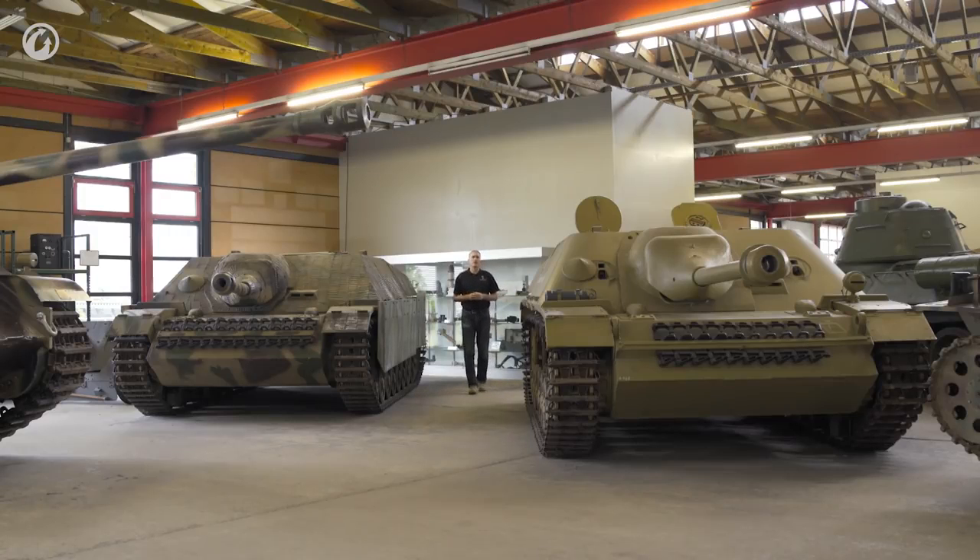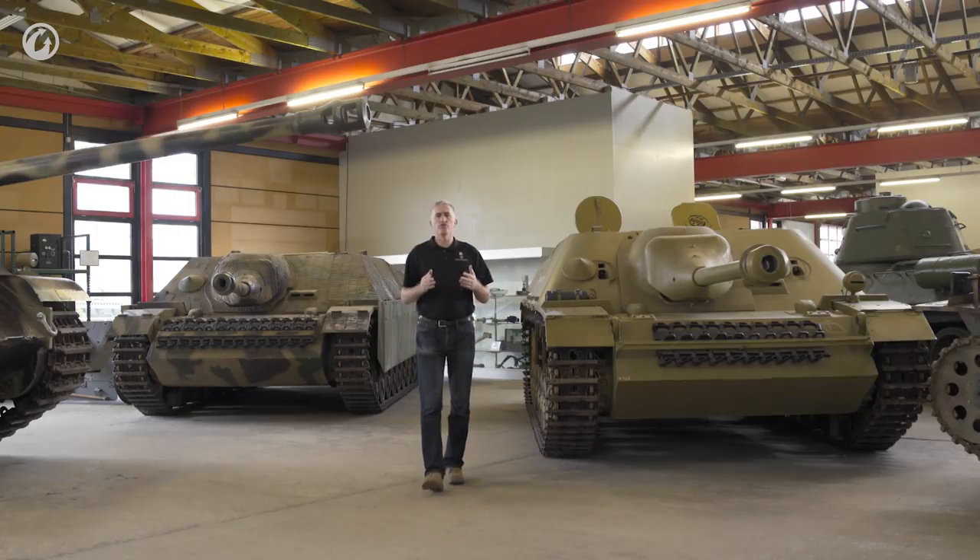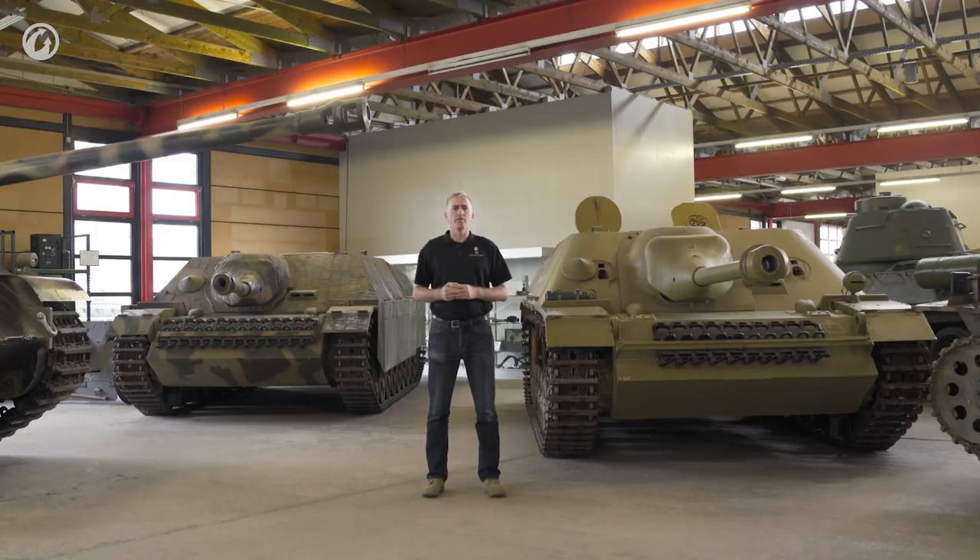The success of the Sturmgeschütz III with the L48 7.5cm cannon in destroying enemy armor, combined with a desire to reduce the types of armored chassis being constructed, led to a decision in September 1942 to develop a new replacement vehicle based on the Panzer IV — basically, it was going to be a Stug IV.